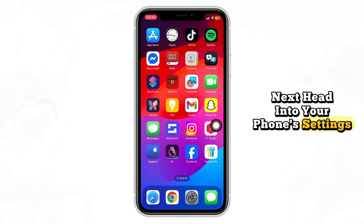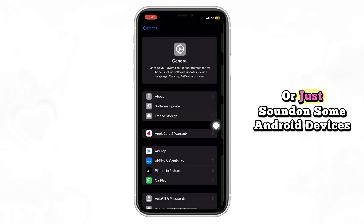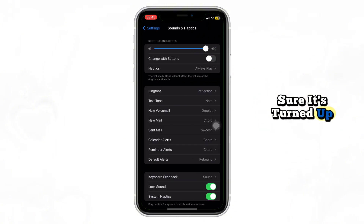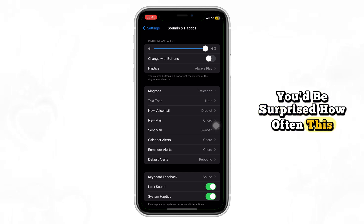Next, head into your phone's settings and go to Sounds and Haptics, or just Sound on some Android devices. Adjust the media volume and make sure it's turned up. You'd be surprised how often this gets overlooked.